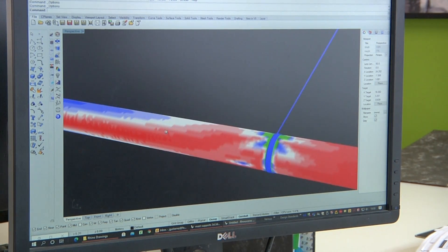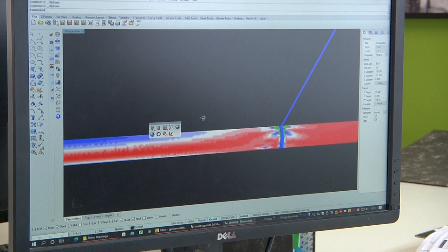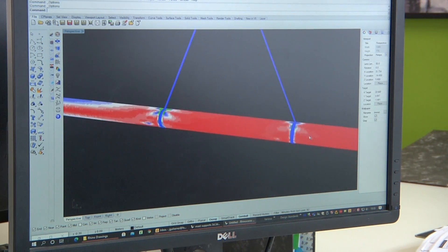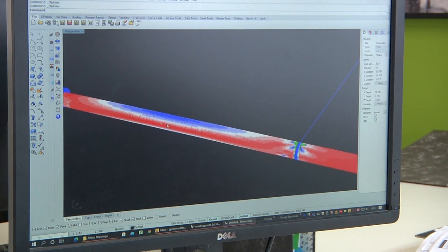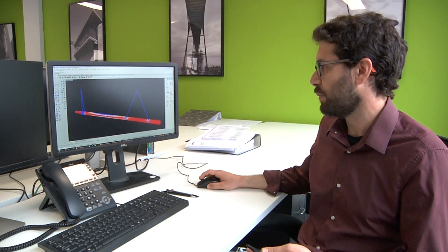We did a series of computer models — structural models — which in effect allow you to test different alternatives to support it. The beauty of this is that you can replicate in the computer what is then going to happen in reality and see, for example, what sort of stresses you get in the mast, how it will move and distort, and you can calculate whether the mast will be able to cope with it or what risks will be involved.